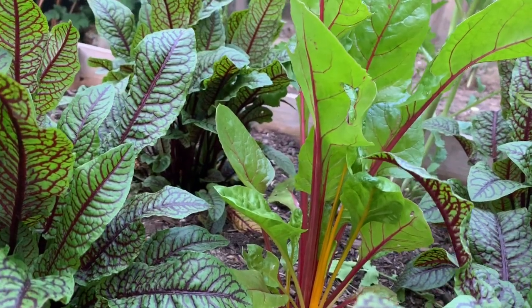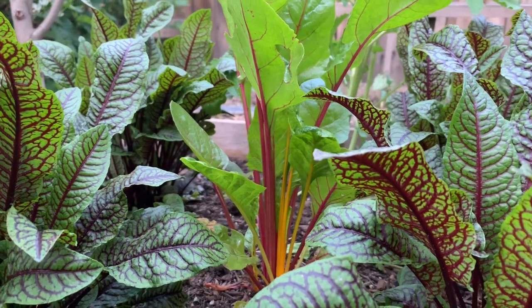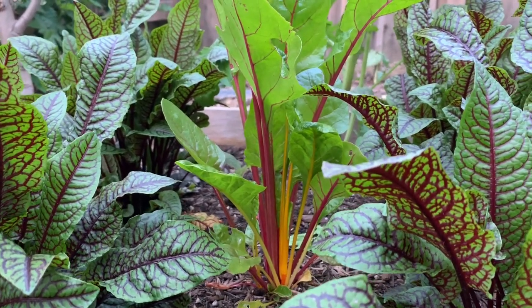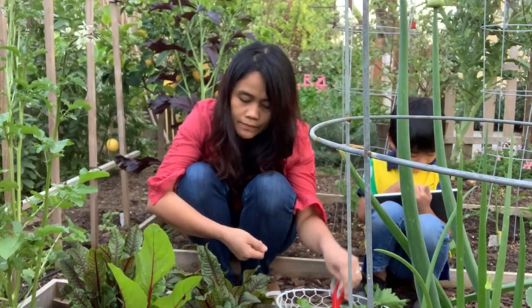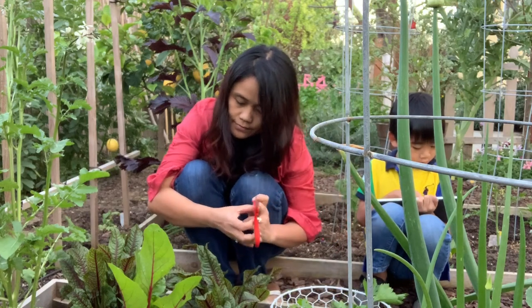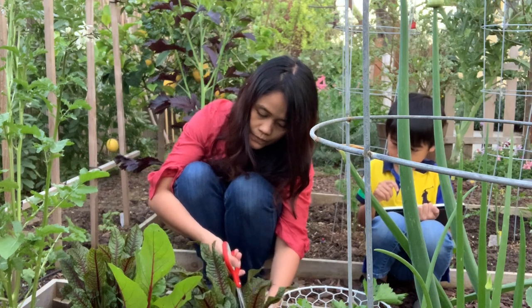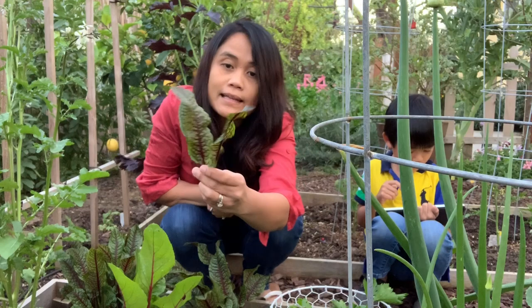Look at this chard. You see, Josh? Isn't that very pretty? The chard has different colors. Yes. All right. And some red-veined sorrel. These are the red-veined sorrel. Look at the leaves.